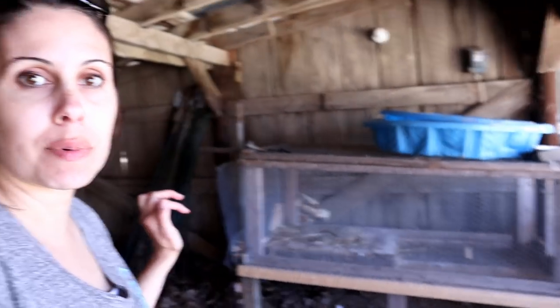Our meat birds are coming tomorrow, so that means today is going to be super busy. We had to get the quail moved out of the stress-free chicken tractor and moved into their temporary pen in the barn.